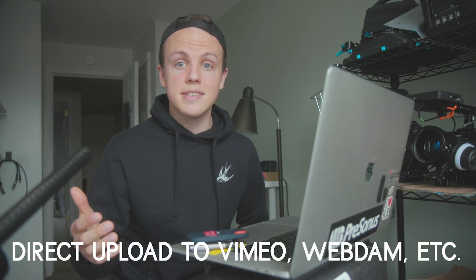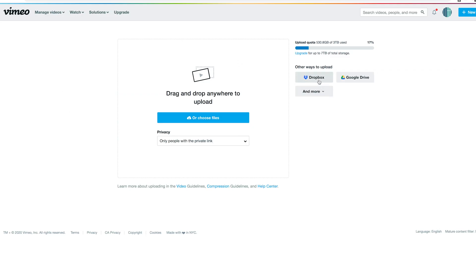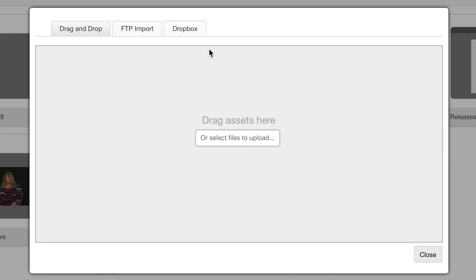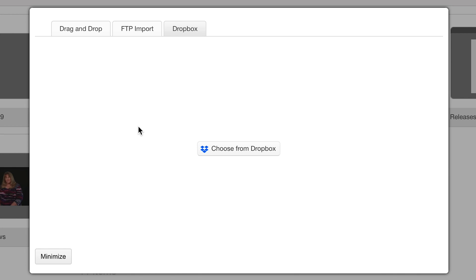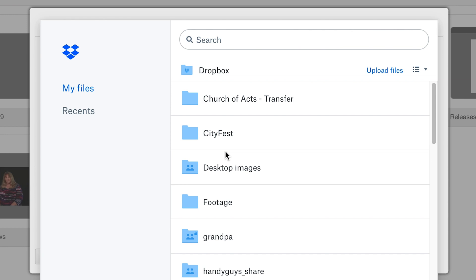Another advantage of having all my final exports already in Dropbox is that Dropbox plugs in directly to Vimeo and to our digital asset management system that I use for my day job. Once I finish a video, I can upload it directly to Dropbox and then import it to Vimeo and our asset management system — I don't have to go through the waiting process to upload that file three separate times. Once it's in Dropbox, it can go directly to those two places.